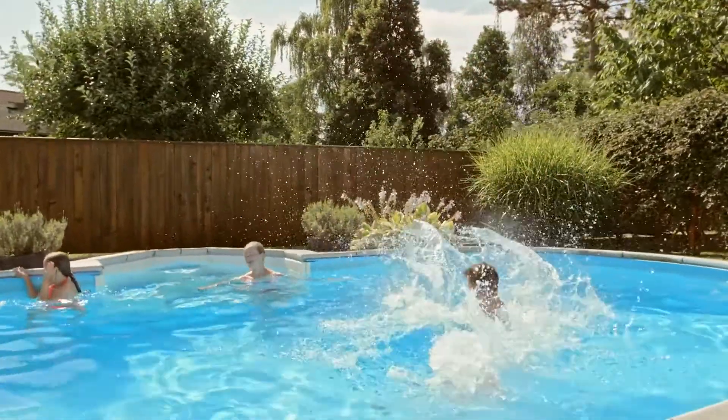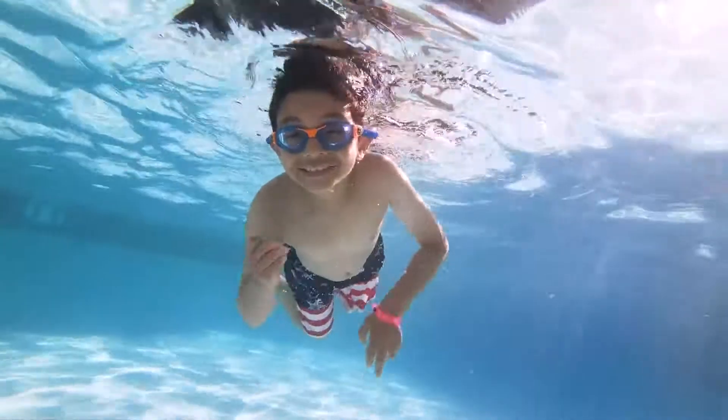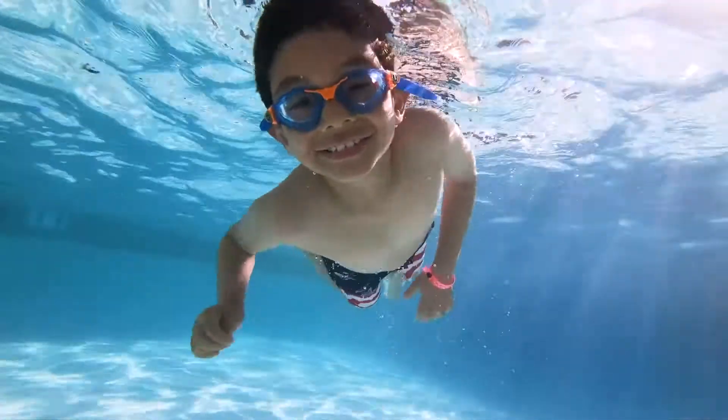An ENERGY STAR certified pool pump uses higher levels of energy when you need it, but not when you don't. There are a few things that make them a better choice.